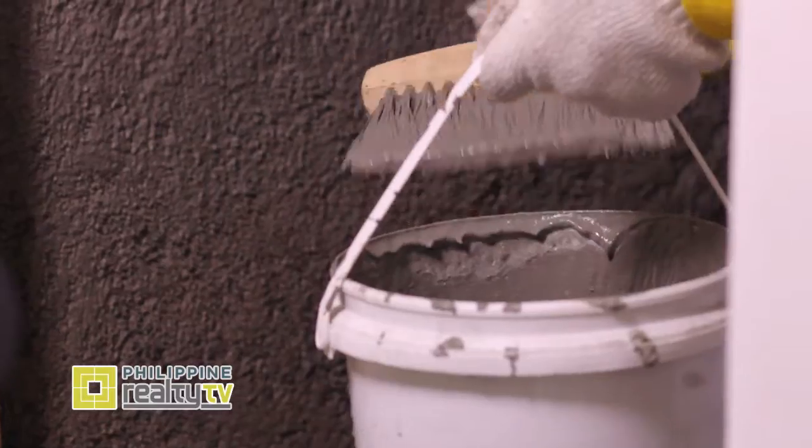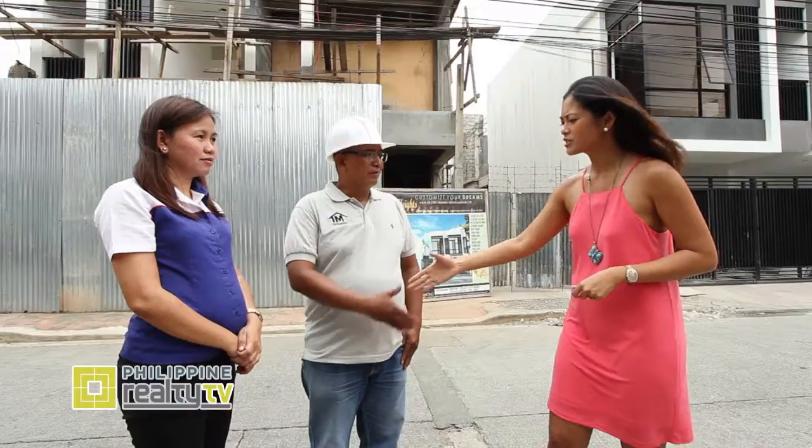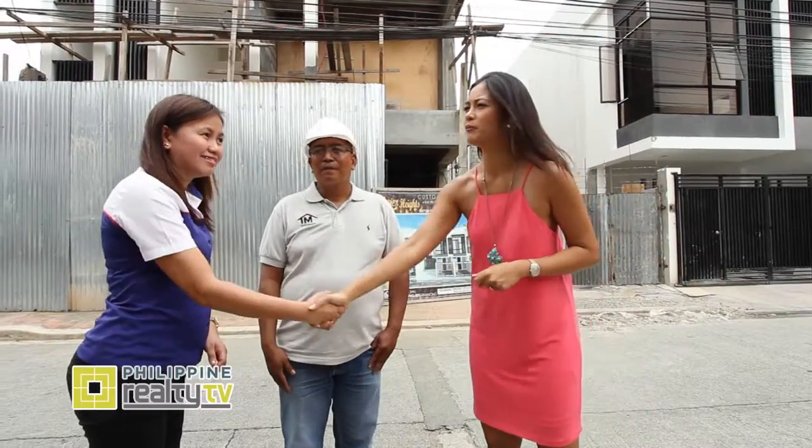Oo, dahil simula nang ginamit namin yung Optimum Flex at yung Super Torosil, wala pa naman ako naging problema sa mga unit namin. Thank you so much, Sir Bernard and Miss Eva. Lalo po kaming naliwanagan sa importansya ng waterproofing. And as they say, an ounce of prevention is better than a pound of cure.